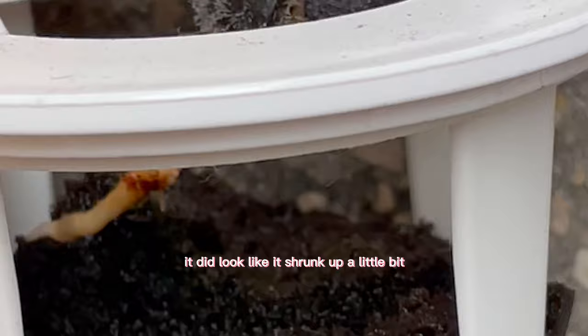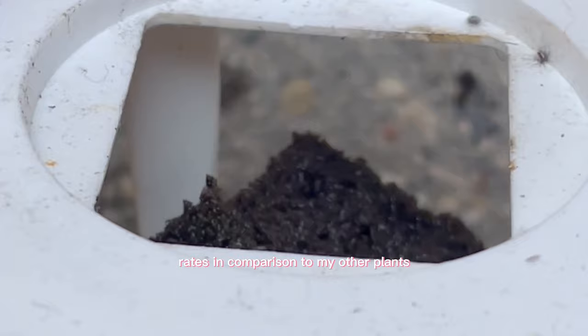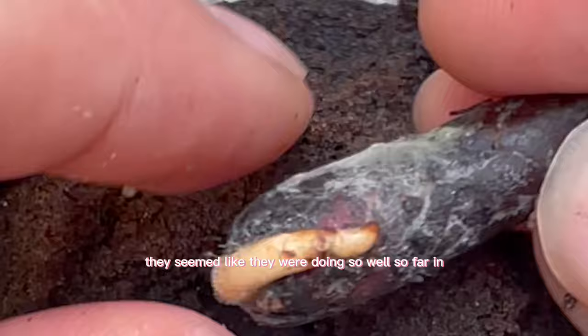A couple weeks later I checked the grow box — the seed did look like it shrunk up a little bit, but it was nonetheless doing well. Pro tip: don't touch them too much, because I think that had something to do with the failure of germination rates compared to my other plants. Cacao pods are exotic fruits, so you really never know what will and won't grow in the freezing temperatures of harsh Canadian winters.